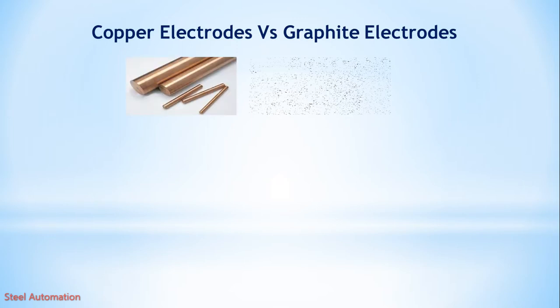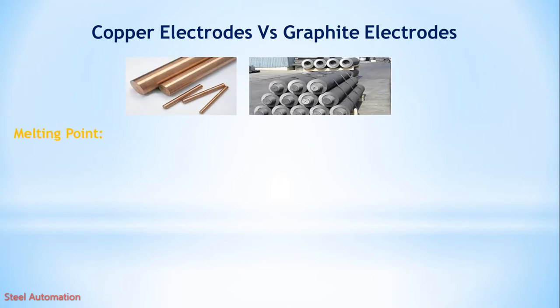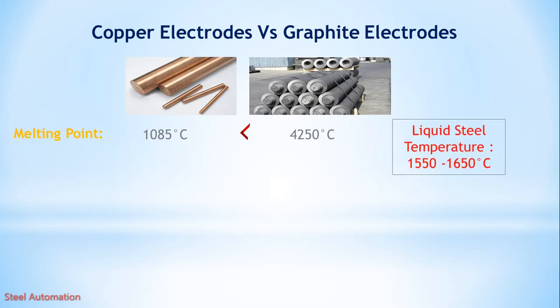If we compare copper electrode versus graphite electrode, we find that the melting point of graphite electrode is higher than copper. Liquid steel temperature is about 1550 to 1650 degrees centigrade, so copper has no use. Weight of graphite electrode is also low and easy to handle, and cost of graphite electrode is also lower than copper.